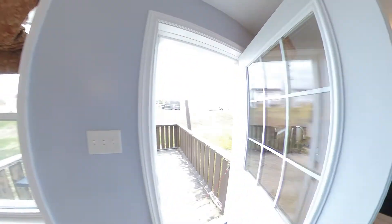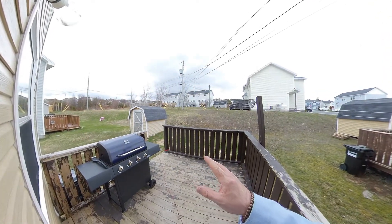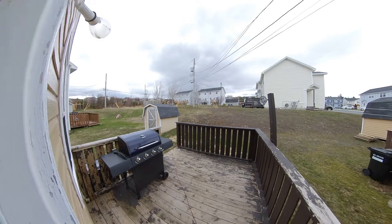Out back, we have a nice deck here. You also have a little storage shed over there on the side — great for barbequeing all year round, really.